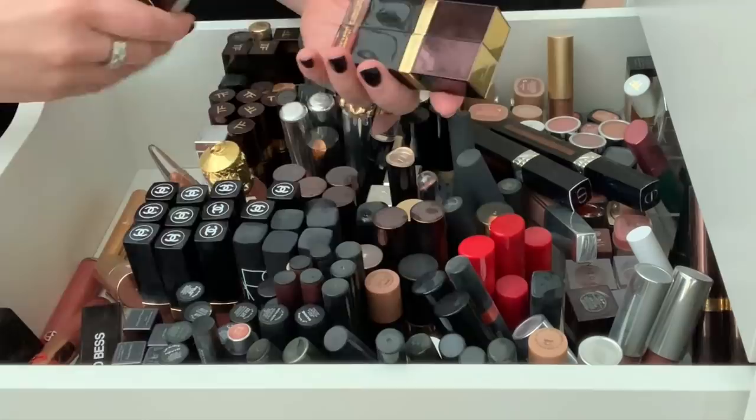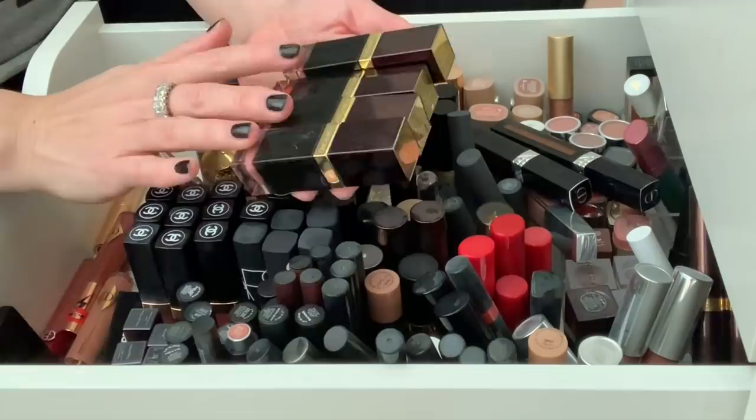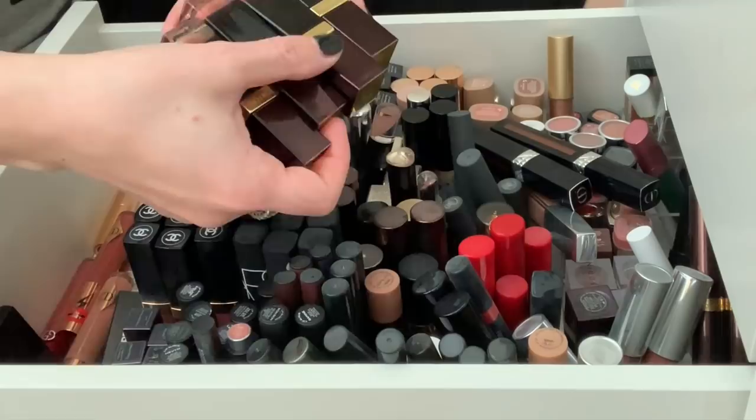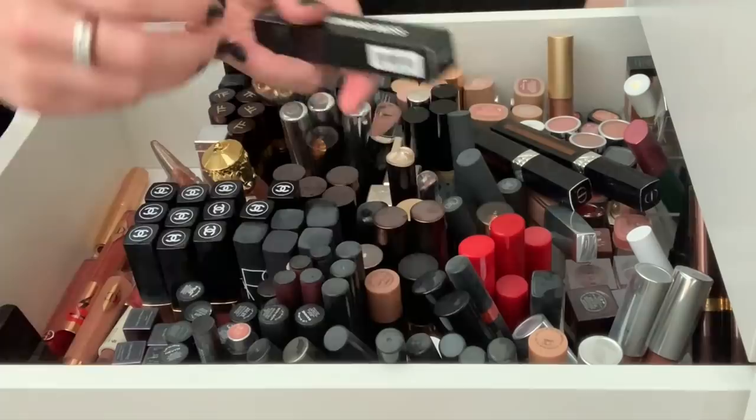Some of these newer ones that I just posted videos for, I won't swatch because you guys just saw them. But here are those Tom Ford Lip Lacquer Luxe lip products. I have four of them — I believe I returned the other two that I knew I wasn't going to wear. So I have Darling, Insinuate, Knockout, and Quiver. These two are matte and these two are the vinyl finish. So I'm going to hold on to those. Those are relatively new.